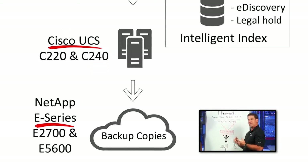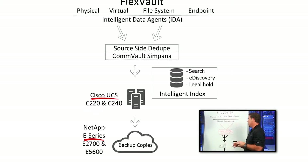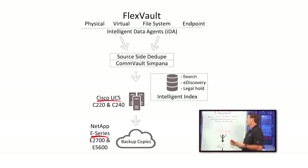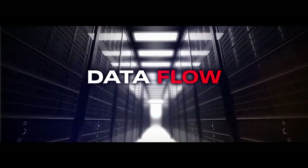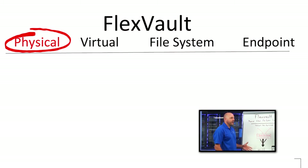The combination gives us simple, integrated, converged infrastructure for data protection, all tied together using Cisco single-call support. Let's walk through some of these use cases and what the data flow looks like.